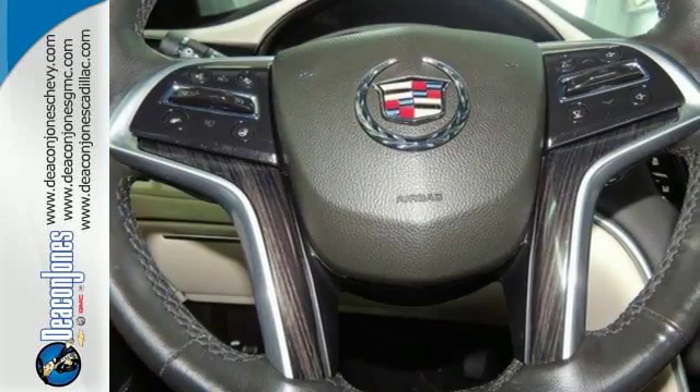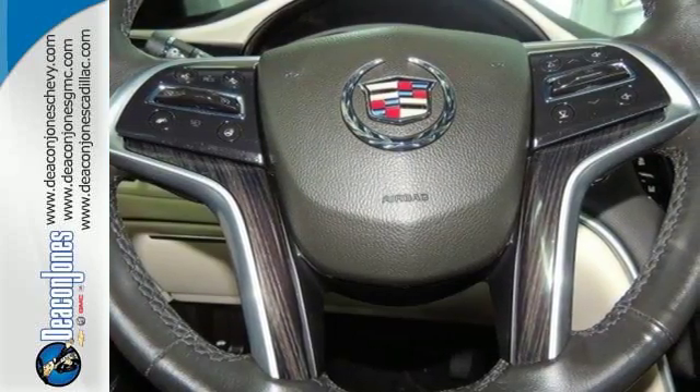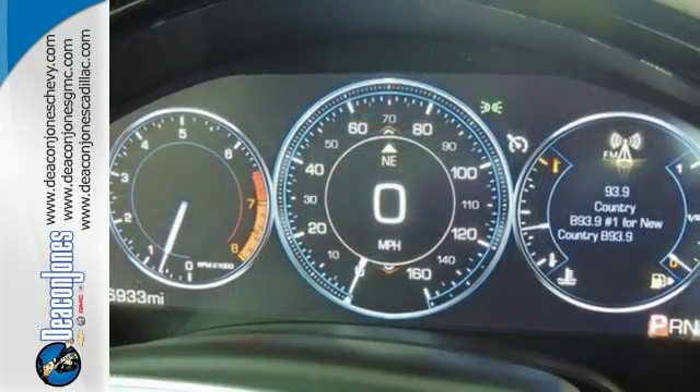It's also highlighted by automatic temperature control, leather upholstery, steering wheel audio controls, and a CD player.